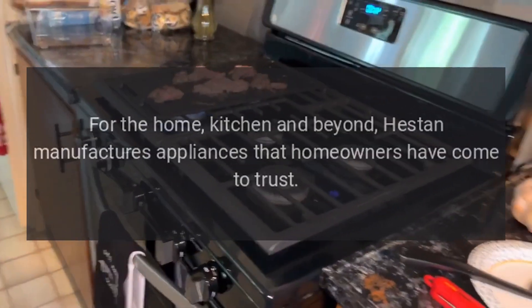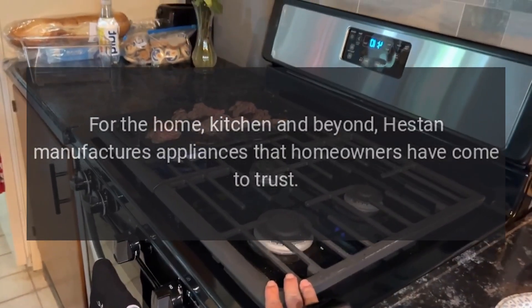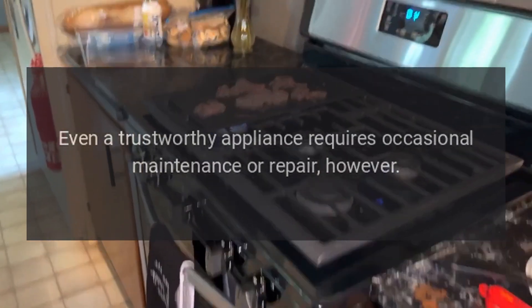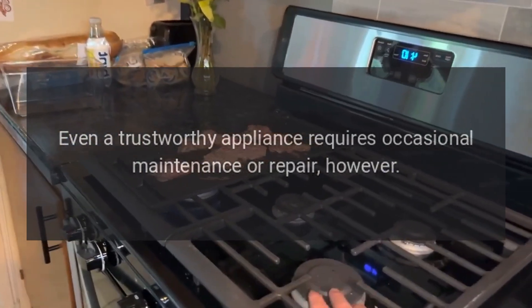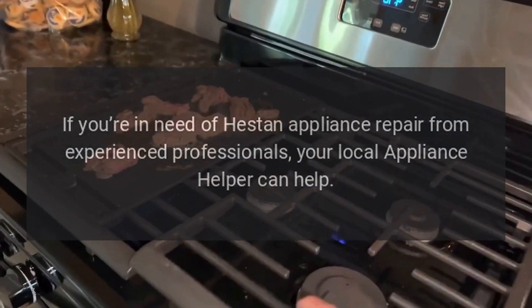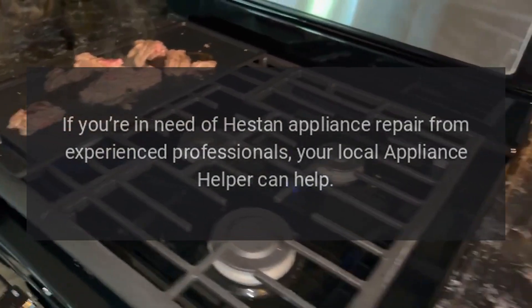Repairs. For the home, kitchen and beyond, Heston manufactures appliances that homeowners have come to trust. Even a trustworthy appliance requires occasional maintenance or repair, however. If you're in need of Heston appliance repair from experienced professionals, your local appliance helper can help.